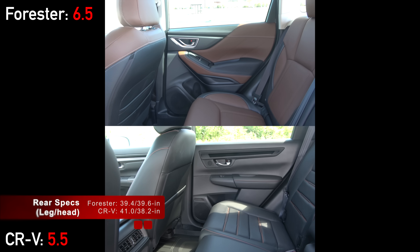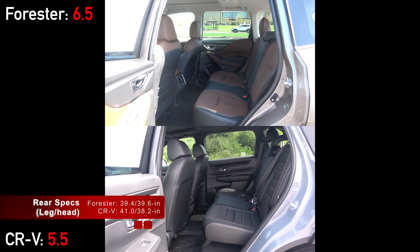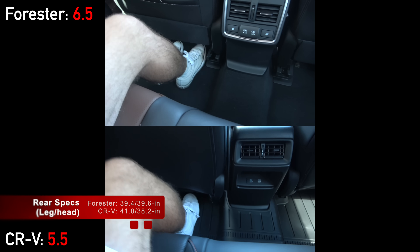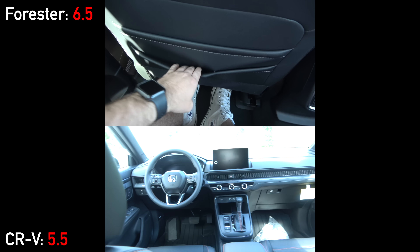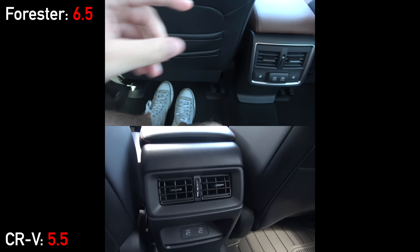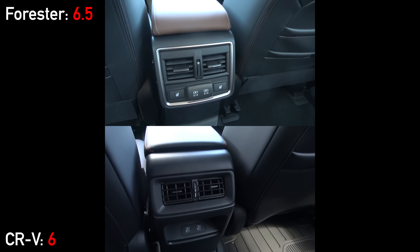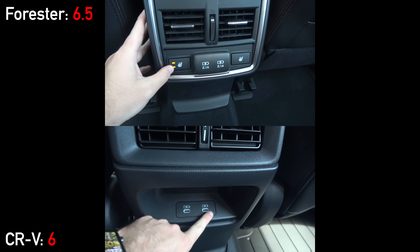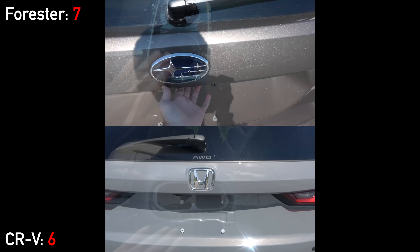Heading to the rear areas, the CRV is very spacious, but the Forester is hot on its heels — leg and headroom numbers are both under the five-percent difference required to score a point. Overall comfort is top notch, especially in the CRV with its eight-stage reclining seats. Both models have rear vents and two USB ports for charging, but this new generation CRV no longer offers heated rear seats, unlike the Forester.